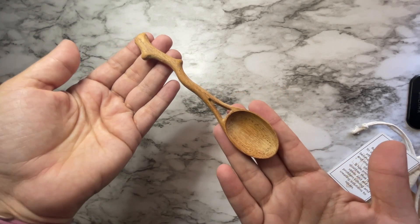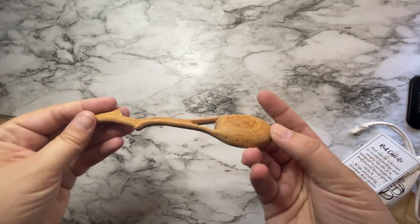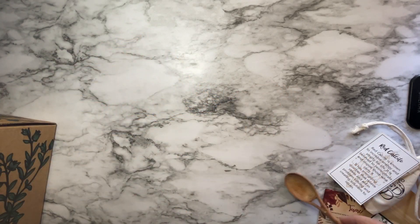I have this little wooden spoon — that's adorable — for getting herbs.